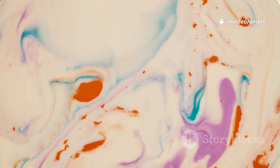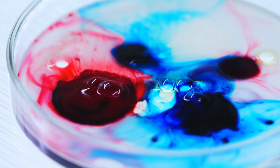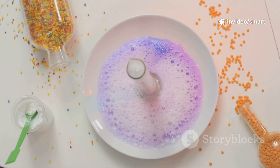So get ready to mix different colors together, carefully pour liquids from one container to another, and watch in amazement as colors travel and beautifully blend right before your very eyes. By the end of our experiment, you'll see just how science can make the world around us even more incredible and fascinating.